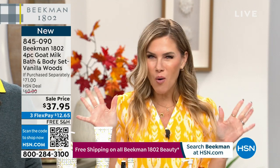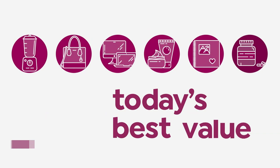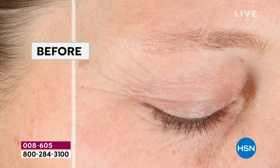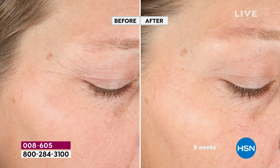The all-star squad of Skincare Essentials — the last and final Today's Special from Beekman 1802. We're kicking off a new day with this offer, and we're having a little dance party over here because have you ever seen better results from a clean beauty brand?